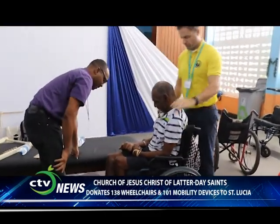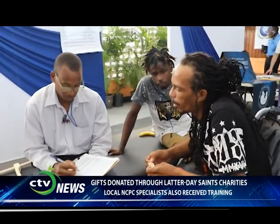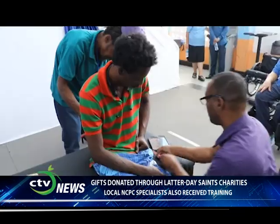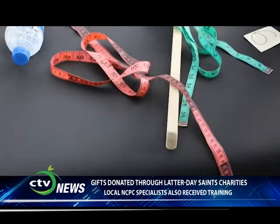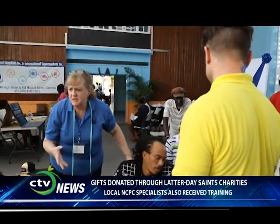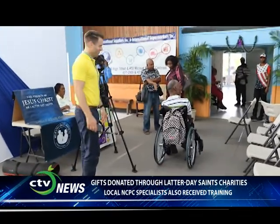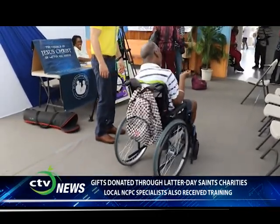The second component of the program is the training component. We brought three certified therapists with us — two physical therapists, one occupational therapist, and one technician. The three therapists are training three therapists under the umbrella of our partner organization, the National Council of and for Persons with Disability in St. Lucia. They trained yesterday and are conducting assessments today through the end of the week. These assessments determine if an individual qualifies for a wheelchair, what type, and what adjustments are necessary so the chair is comfortable and will provide years of use.